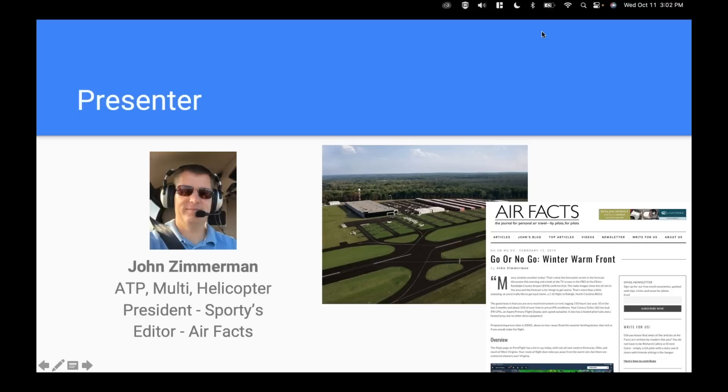Everything from tail draggers to high performance turboprops. I'm also the editor at Airfax — that's a free online magazine we do at Sporty's and that's a great place to deepen your weather knowledge. We have a series there called Go or No Go, where we do a scenario on basic weather forecasts and what you would do based on the current forecast and your qualifications. A great place to test out your weather skills.